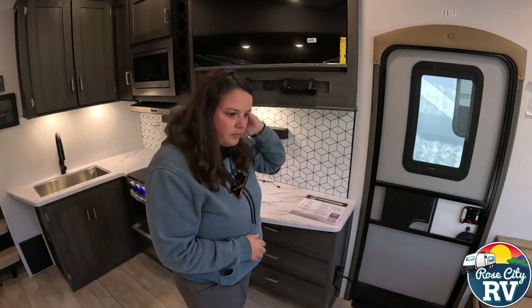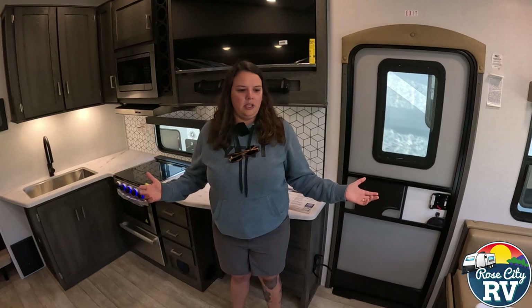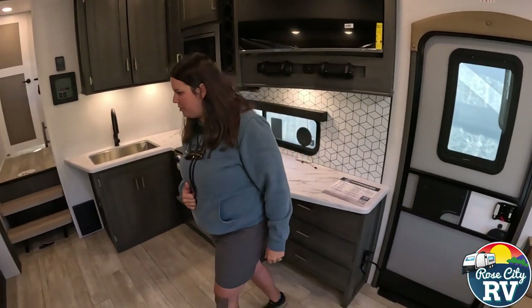As you can see, this is not a huge floor plan — only 30 feet. Let's go check out the bathroom and bedroom setup.